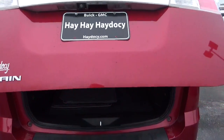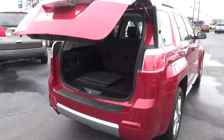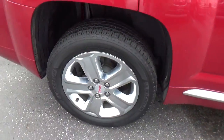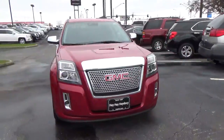Features include a power liftgate, cargo space, parking sensors, 4-wheel disc brakes, and fog lights.